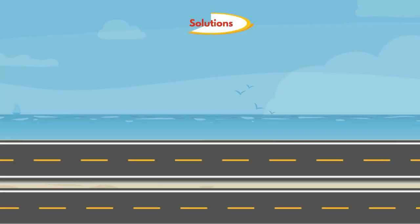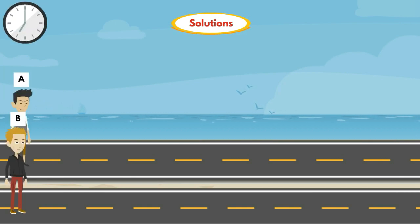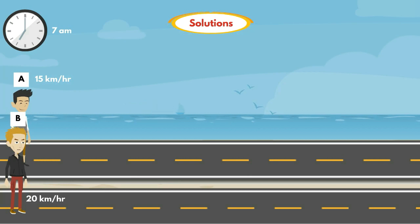Let's see the solution. In the question, they are given that A and B start walking at 7 a.m. A walks at a speed of 15 km per hour and B walks at a speed of 20 km per hour. And for every 1 hour, A increases his speed by 2 km per hour. It means A walks 2 km more for every hour.